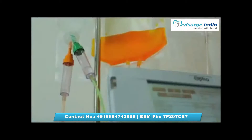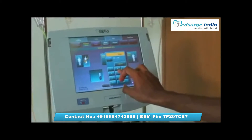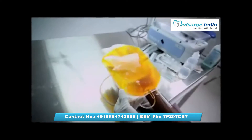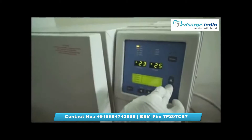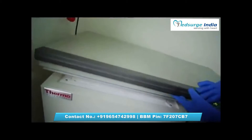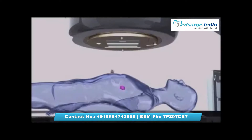We begin with the harvesting of donor cells using advanced apheresis machines. These cells are preserved in a special cryopreservation unit at minus 170 degrees. We prepare you by removing the diseased cells using the latest radiotherapy in the world and new-age chemotherapy drugs.